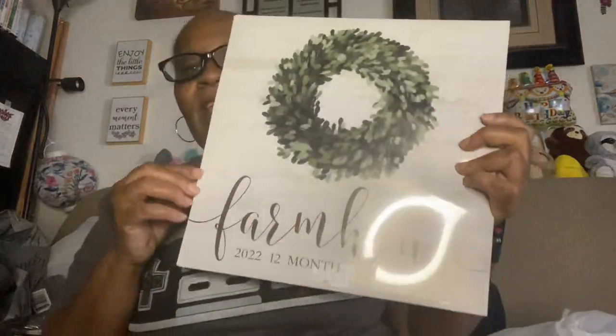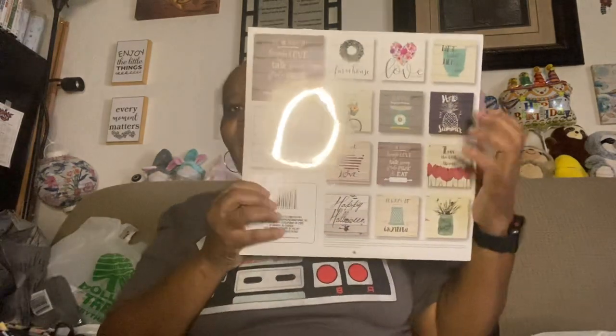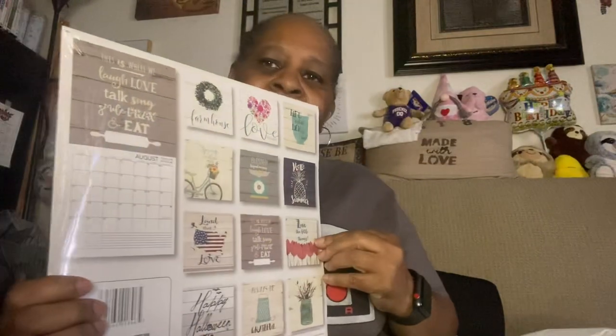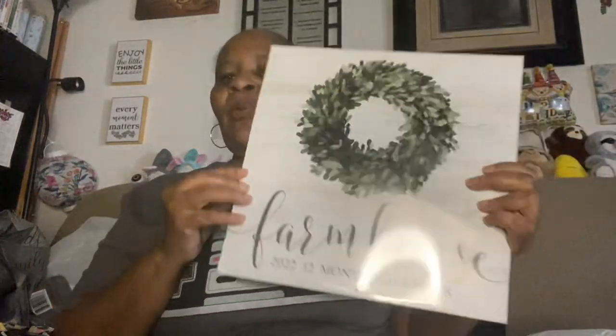I was happy to find this Farmhouse 2022 12-month calendar. It wasn't on display — I found it laying on a shelf under other calendars that people had gone through. Something told me to look through them, and I found it. I've seen people make magnets from calendar pages, so I might try that. I also really want the blue truck version if anyone has a spare.